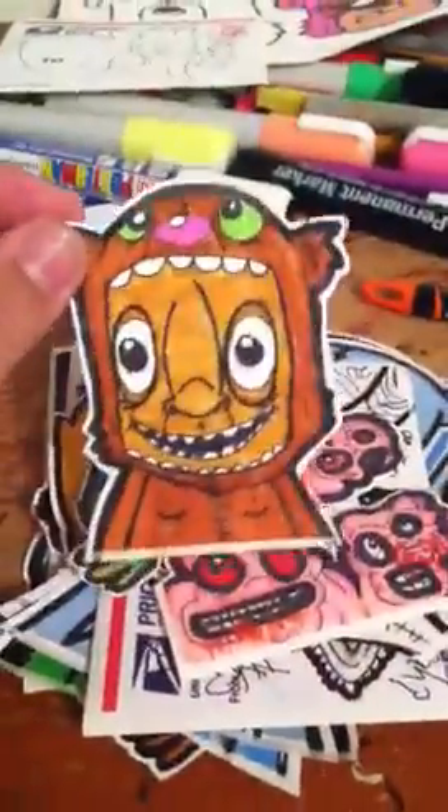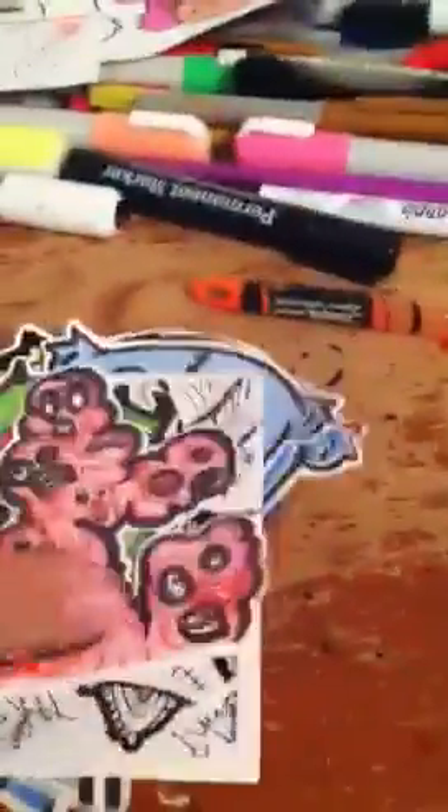Hey YouTube, I'm just doing a quick sticker update real fast with some hand drawn stickers. Check them out and let me know what you think.